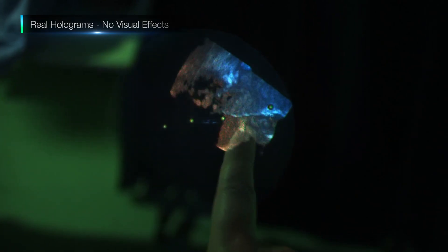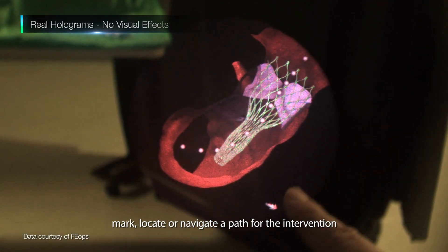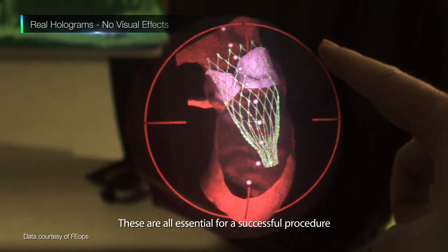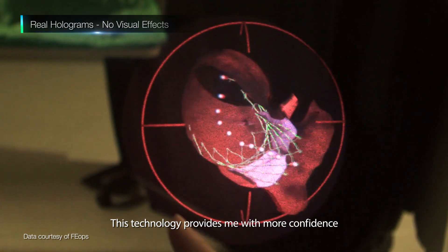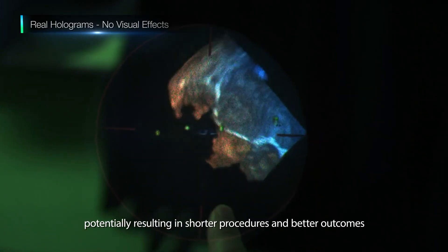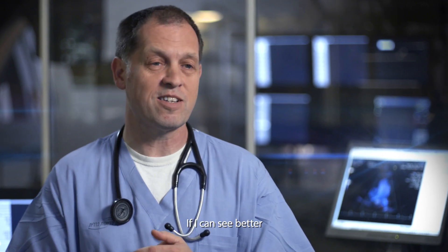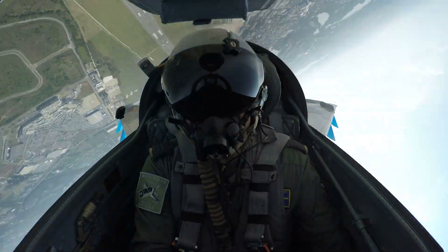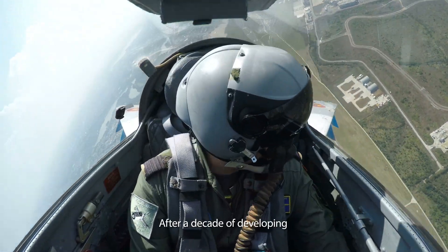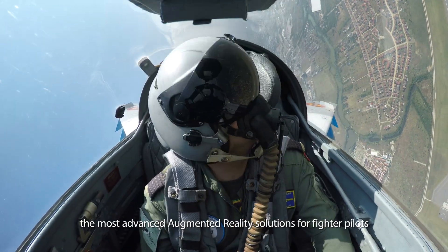I can literally touch, mark, locate, or navigate a path for the intervention — and these are all essential for a successful procedure. This technology provides me with more confidence, potentially resulting in shorter procedures and better outcomes. If I can see better, I can do better.